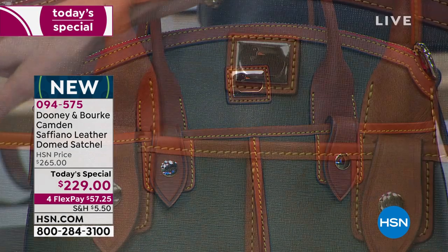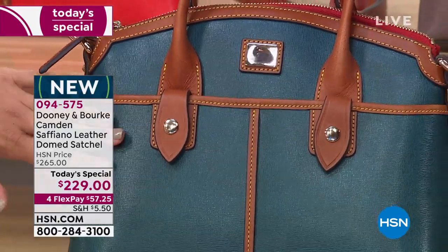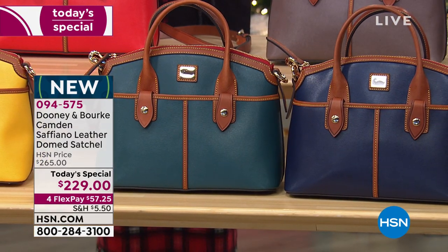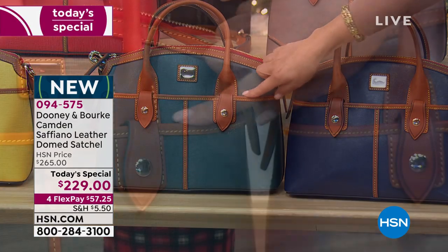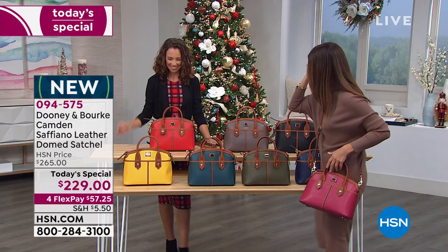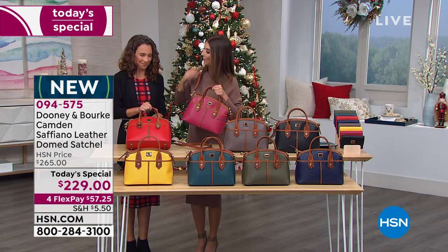The deep teal — under the lights you get highs and lows. When the light hits it at one angle it's lighter, but it's dark. It's a mix of blue and green, a true teal — if you got out your teal prom dress from 1988, that would be this same true teal. It's definitely more of a deeper color than turquoise. And guess what is our number one color so far tonight? The deep teal! Beautiful and rich. The dandelion yellow is also so popular — all the colors are vibrant and eye-catching in saffiano leather.